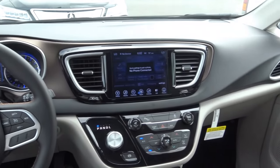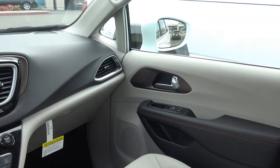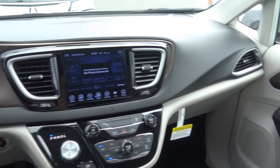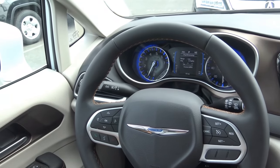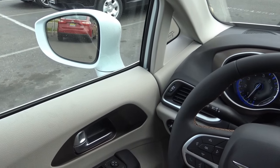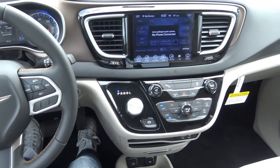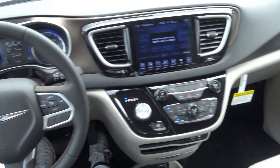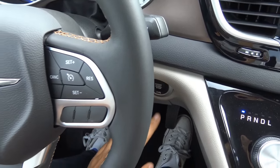As far as how the all-new Pacifica drives, Chrysler wanted to make this vehicle much more comfortable and engaging to drive, and they certainly succeeded. It's not as good as the Honda Odyssey when it comes to handling, but it has a very comfortable and smooth ride. It's very quiet inside the cabin — this is kind of like the luxury minivan of the segment. Overall, it's a very pleasant vehicle to drive.